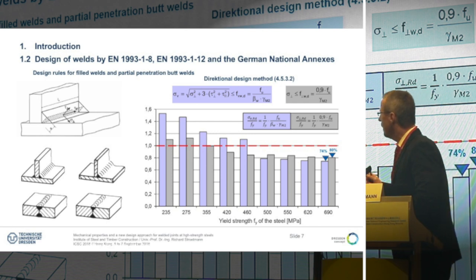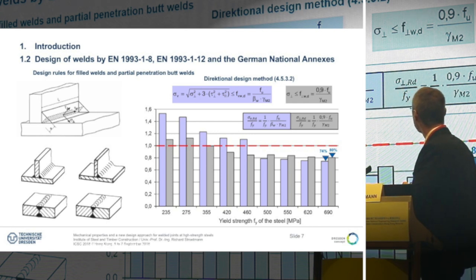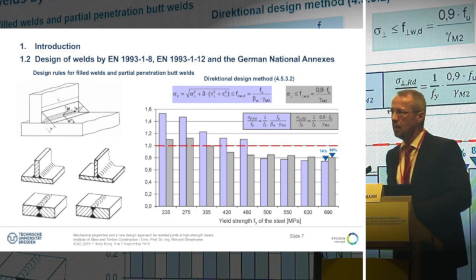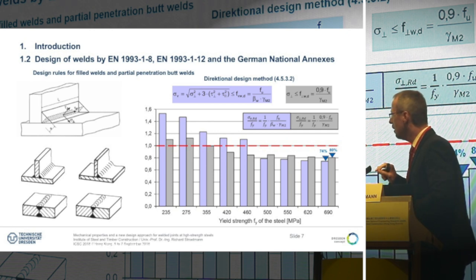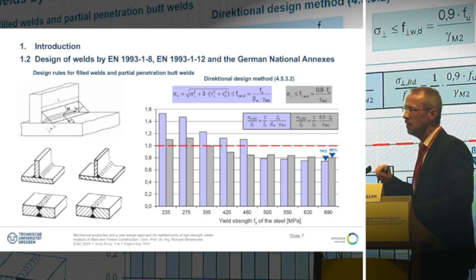When we apply the second limit for normal stress in the directional design method and compare those limits in relation to the yield strength of the steel used, then beginning from steel grade S420, we get values lower than 1.0. That means the cross-section area of the weld must be higher than the area of the connected section if it is fully utilized.